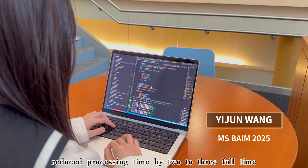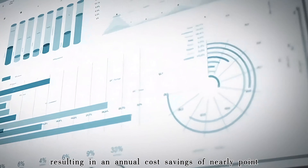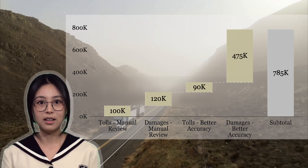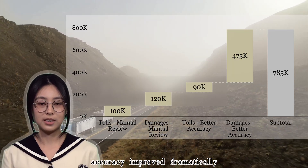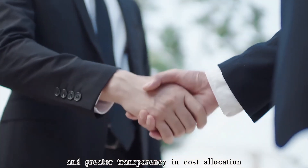The results were significant. Our automated system reduced processing time by 2-3 full time equivalents, resulting in an annual cost savings of nearly $0.8 million. Accuracy improved dramatically, leading to faster dispute resolution and greater transparency in cost allocation.